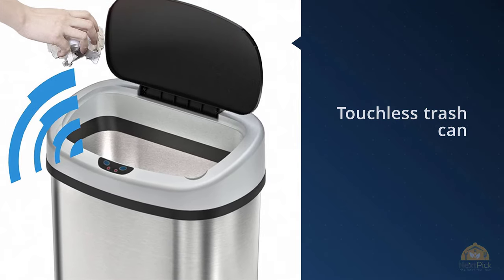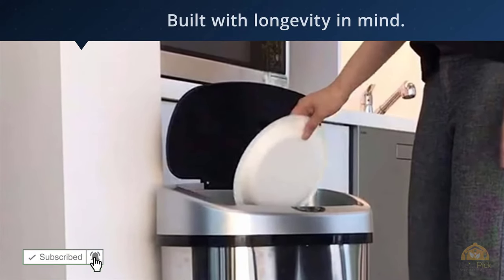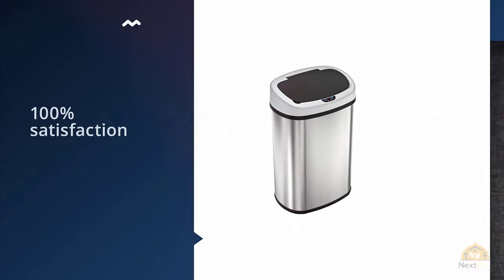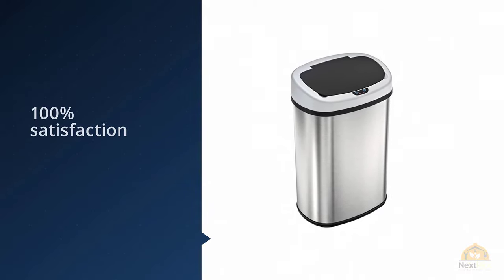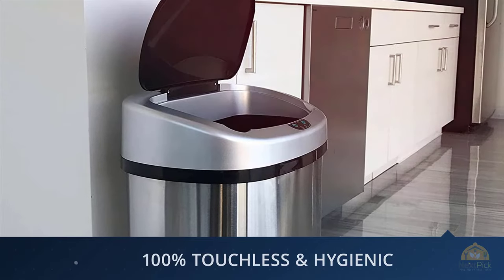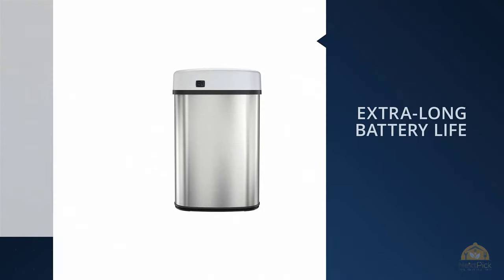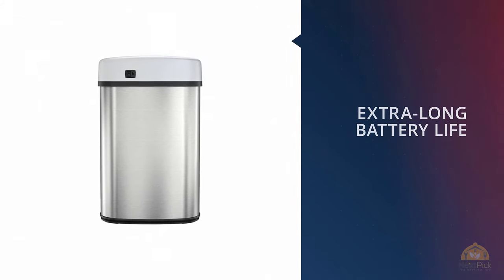If you loathe the idea of touching garbage or the trash can, the iTouchless automatic trash can is built with you in mind. If your kitchen garbage horrifies you to the point that you refuse to come close to touching the trash can, a touchless trash can with a motion sensor that opens the lid automatically is the answer, and our favorite model with this feature is the iTouchless automatic trash can. The iTouchless is built with longevity in mind.